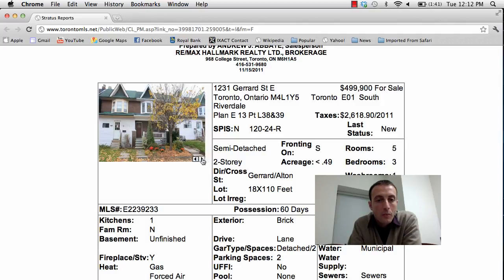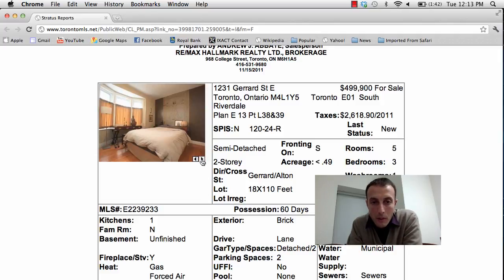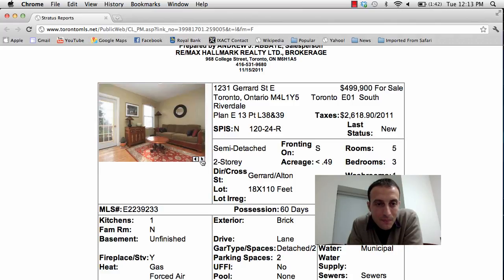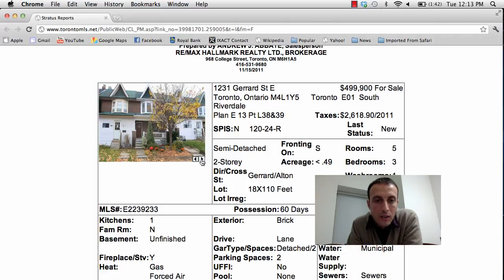This is one of those homes that has actually been renovated already. Looking at some of the photos, you've got the backyard with the detached garage. A great spot for a first-time home buyer. 1231 Gerrard Street East, asking price $499,900.